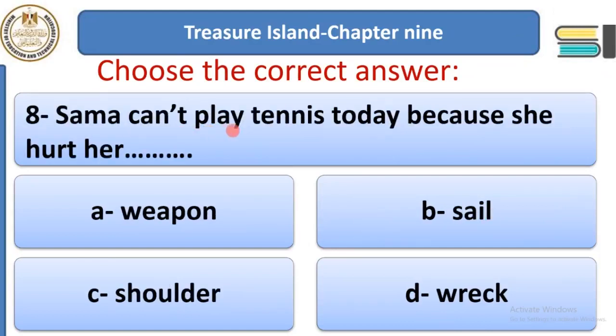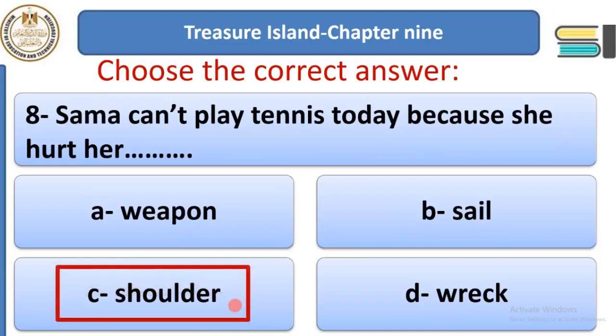Exercise question 8: Sama can't play tennis today because she hurt her ___. Options: weapon, hair, seal, shoulder, or wreck. Wreck is the broken pieces of a ship. A sail is the piece of cloth that helps a boat move by wind. A weapon is like a gun. The answer is shoulder — the part of your body between your neck and your arm.